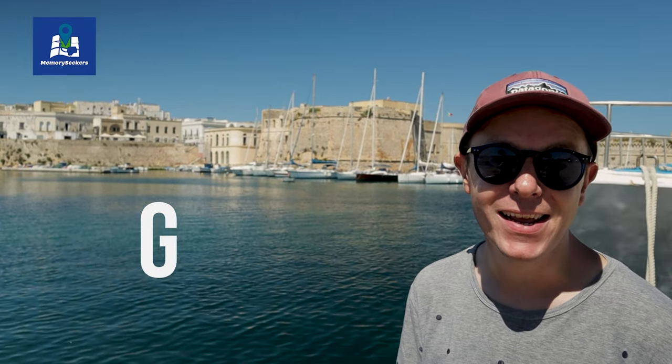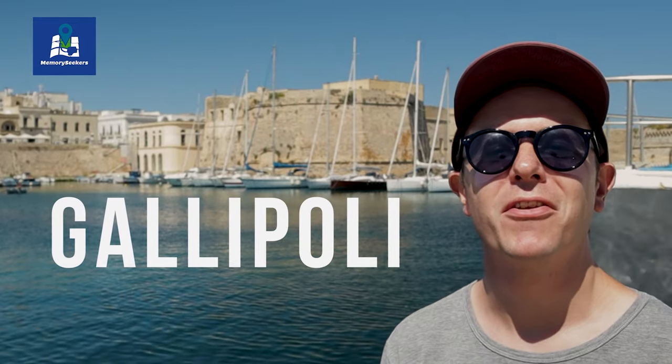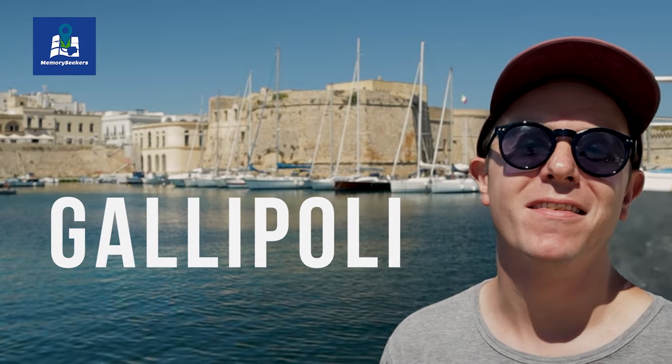Our travels around the southern region of Puglia have brought us here to Gallipoli. Whether you like 15th century architecture or wonderful seafood, this is the city for you. Let's go check out the old town.